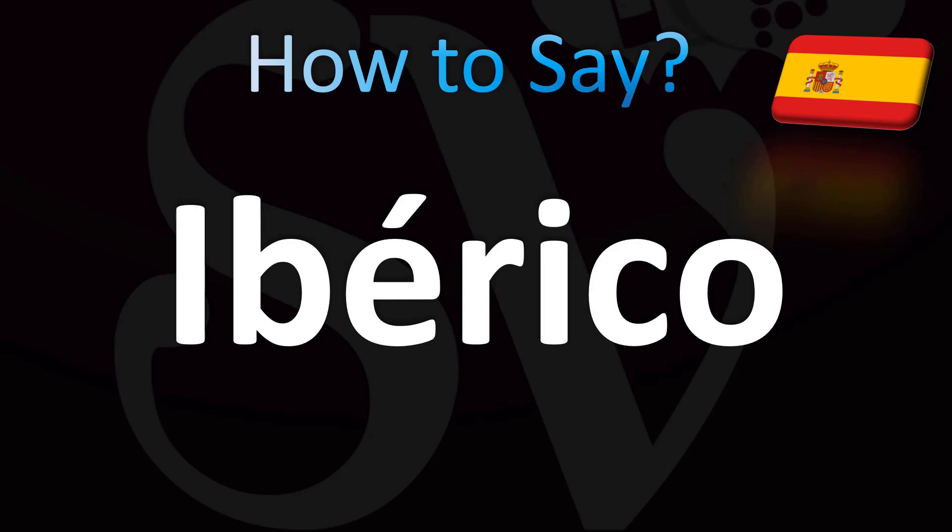It's usually used for the jamón — the ham, the cured Spanish ham. It's a specific type of jamón: Ibérico. In English you can also say it as Ibérico — jamón Ibérico. It's easy, and now you know.